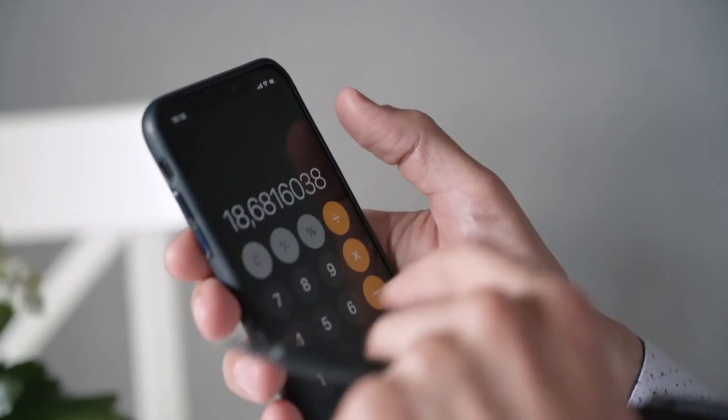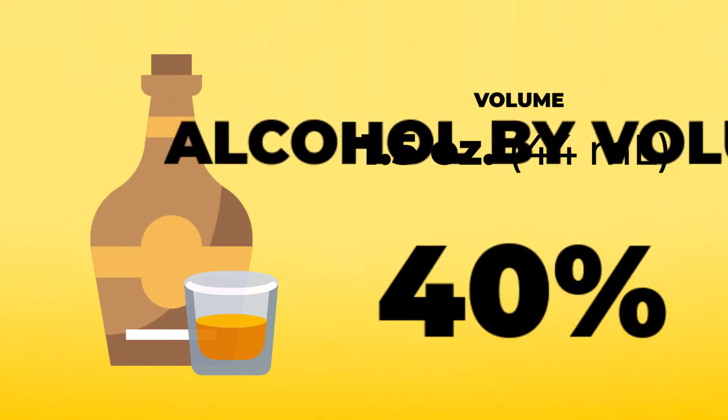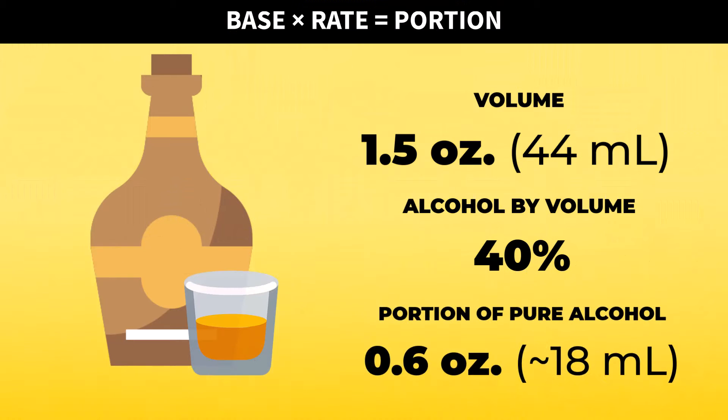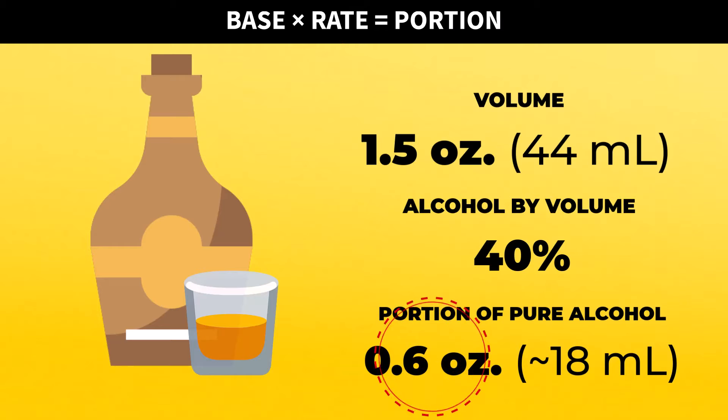Now let's do some math. A standard shot of liquor is about 1.5 ounces, and with an alcohol by volume of 40%, using the percent proportion formula, the amount of alcohol in one shot is 0.6 ounces of pure alcohol. The base volume is 1.5 ounces and the rate is 0.4. Multiplying these two values outputs 0.6 ounces, which represents the portion of the drink containing pure alcohol.